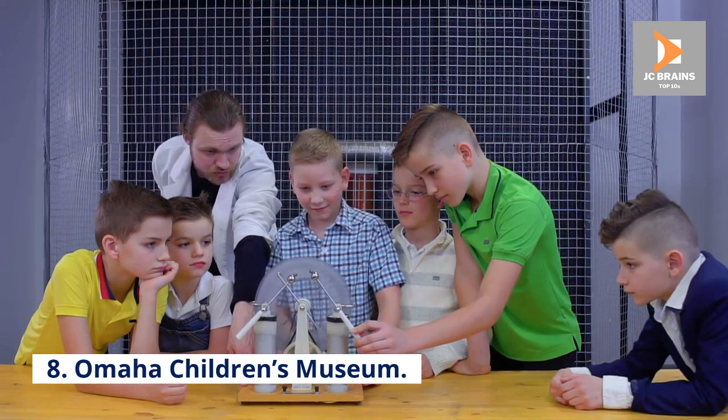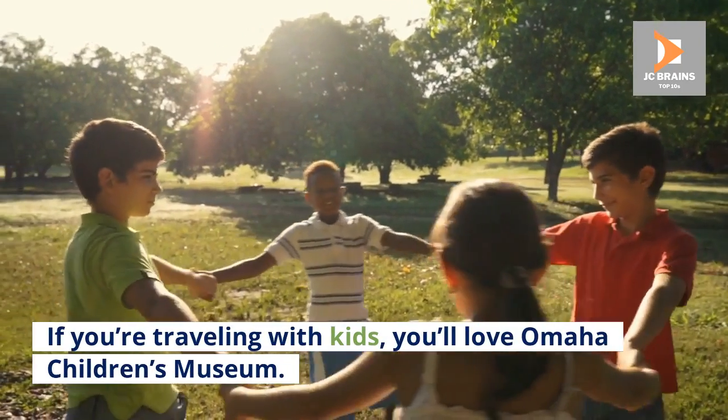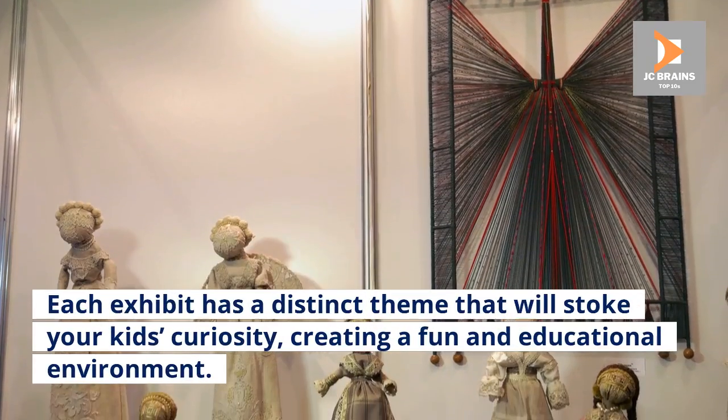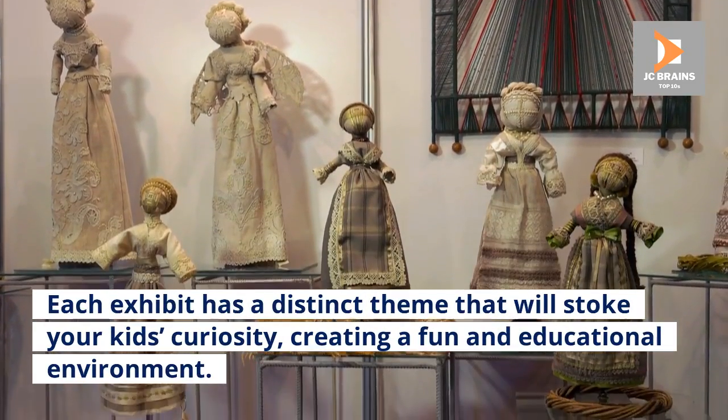Number 8: Omaha Children's Museum. If you're traveling with kids, you'll love Omaha Children's Museum. The museum has nine exhibits, eight of which are indoors. Each exhibit has a distinct theme that will stoke your kids' curiosity, creating a fun and educational environment.